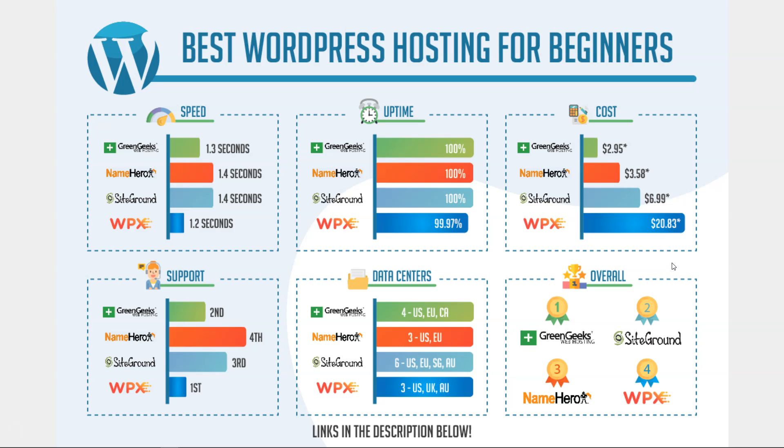SiteGround comes in second, and it really depends on what you value. They have great support, six data centers, perfect uptime, and good speed — SiteGround is a leader in the industry and has been for years. But the reason I put them below GreenGeeks is because at $6.99 it's hard to justify the price when GreenGeeks is less than half that cost.